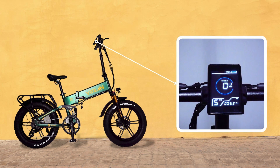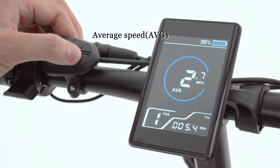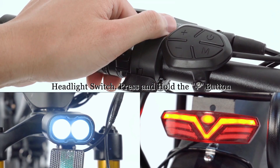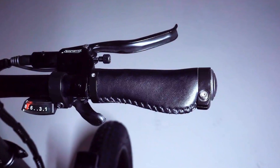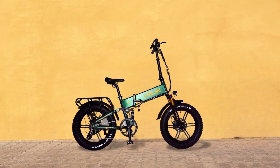The LCD display allows monitoring and setting your real-time speed, recording riding mileage, and adjusting one to five levels of pedal assist. The USB charging function can power a dying cell phone. Press and hold the plus button to turn the headlights on and off. The 8-second cruise control system, even without throttle assistance, helps you maintain the same speed and move forward quickly and steadily.